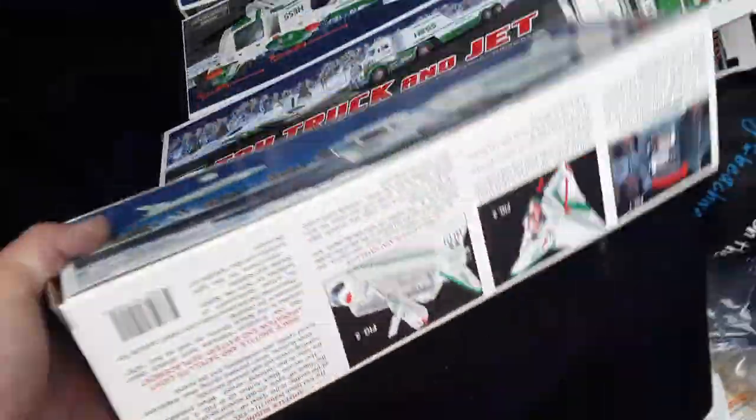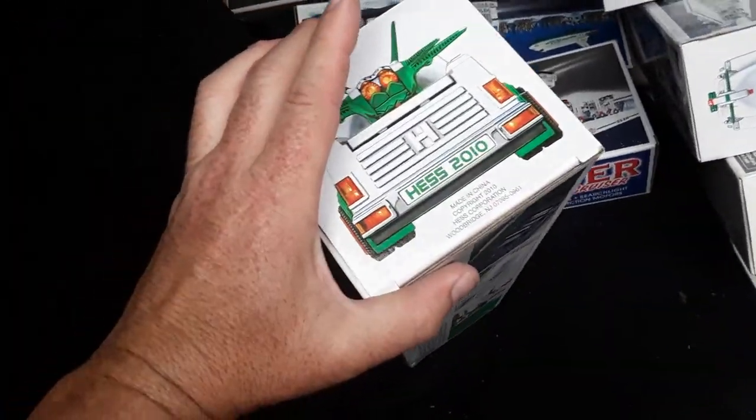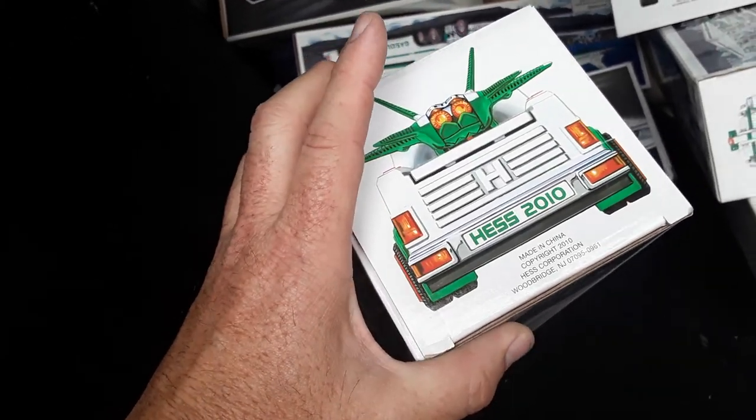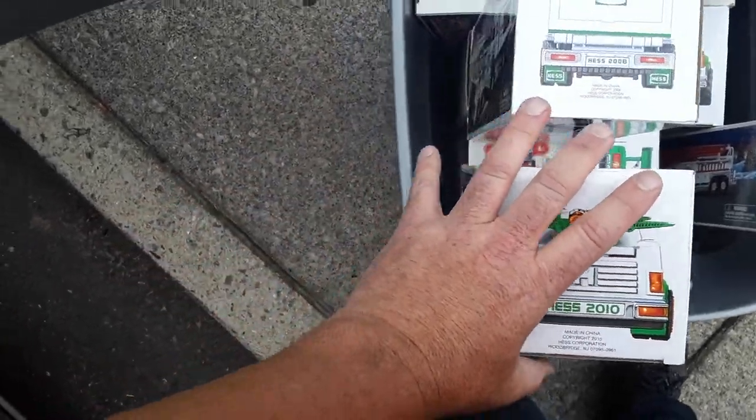The ones with the space shuttles usually do alright — I've had those. 1999. They're easy to sell. I've had these where I've sold them at flea markets before for between $10 and $25 — 2010 — and then when I get tired of them I just blow them out. 2010.